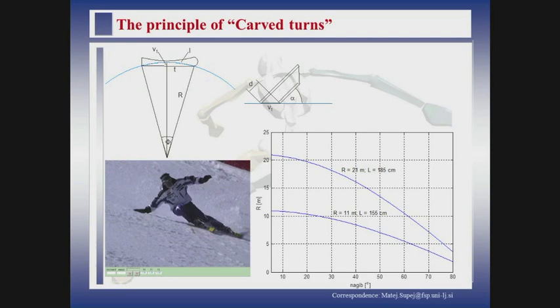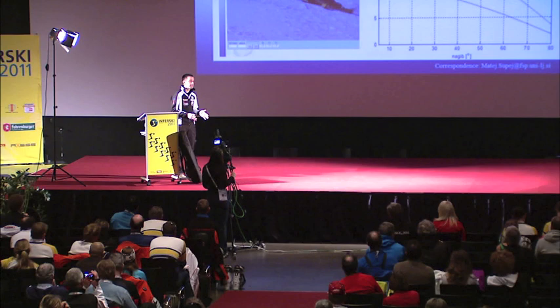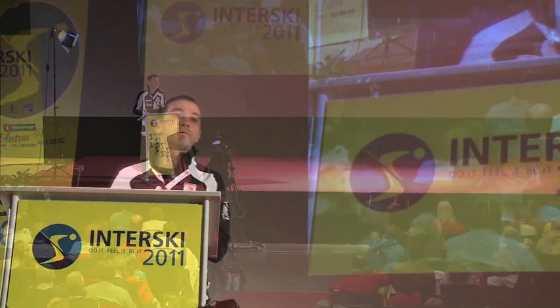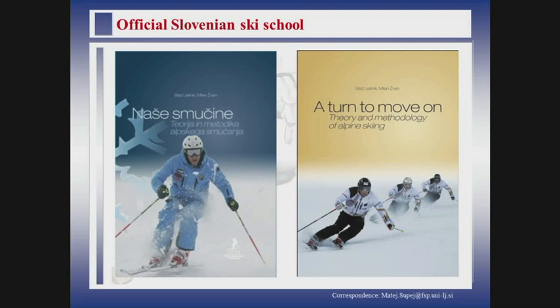One of the good things in biomechanics is that if you throw the ball in the air, it always falls down — even if it is old, it is still true. Now we come to the principle of carved turns. This is basically the same images as you could see from the original slides from Mr. Andrej Robic, only plotted with a computer. One of the important differences comparing skidding turns to carving turns is that we have a direct relationship between edge angle and turn radius. This is a completely different principle of how the skis really turn, and this was one of the key things to understand when building a proper ski school.